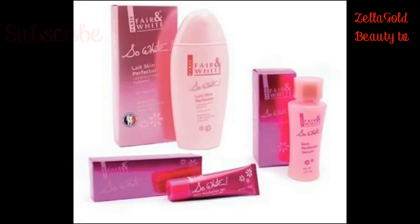The next one is Fair and White So White Skin Perfector. I know you know this lotion. If you want to whiten your skin using Fair and White So White, adding the serum and the gel to the lotion makes it wonderful and amazing. This lotion is not a one- or two-week lotion — it is slow and steady, and it will give you the perfect result you desire.